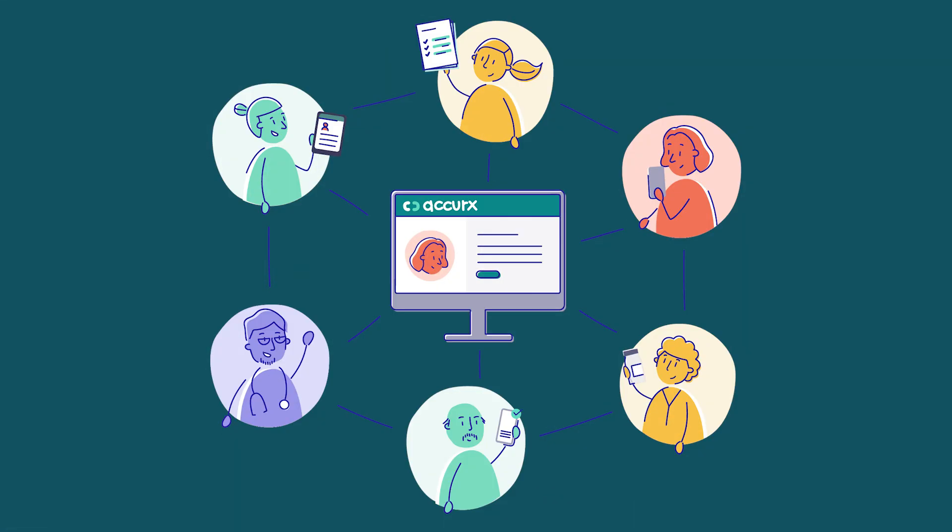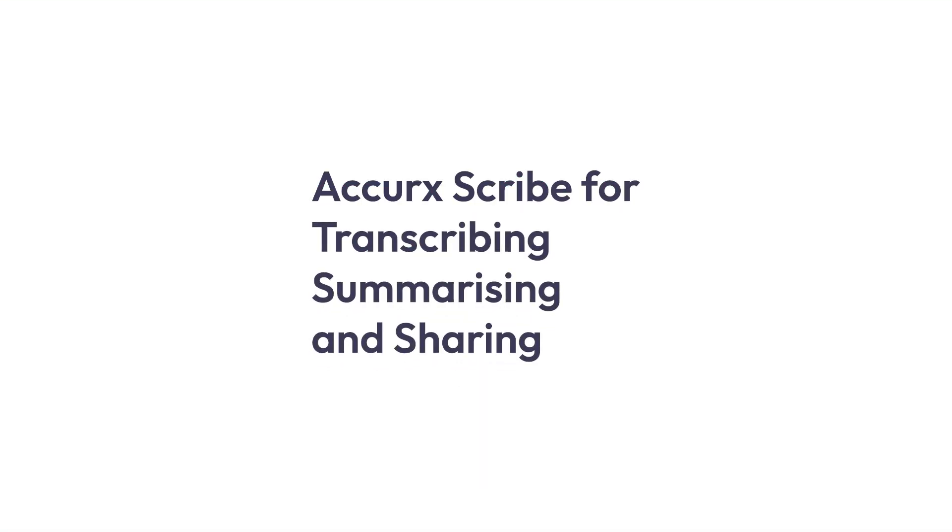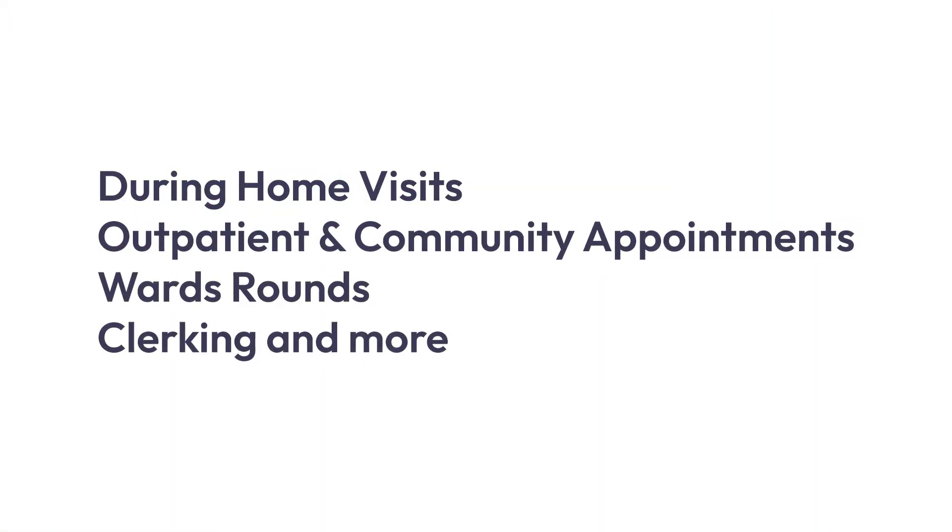many staff can start using Scribe immediately for transcribing, summarising and sharing during home visits, outpatient and community appointments, ward rounds, clerking and more.